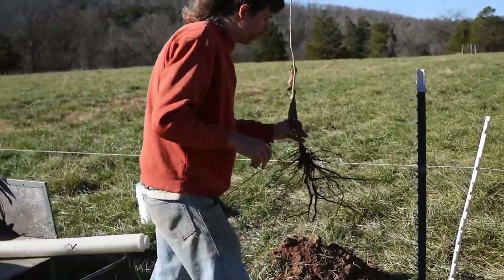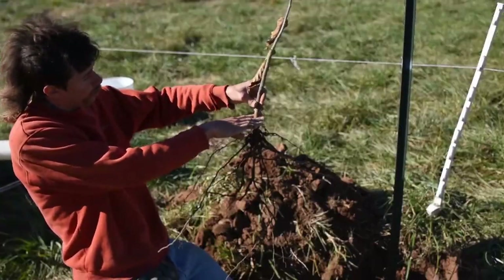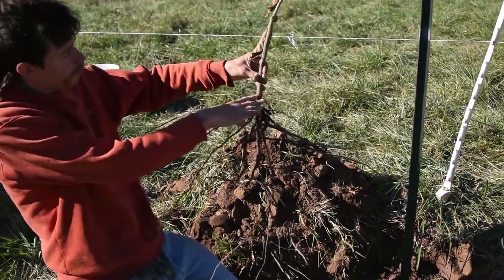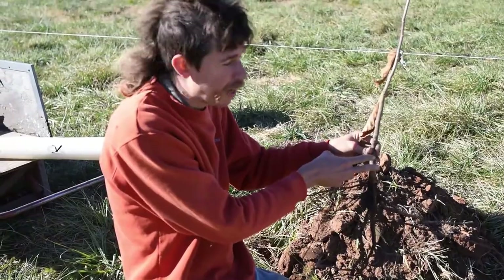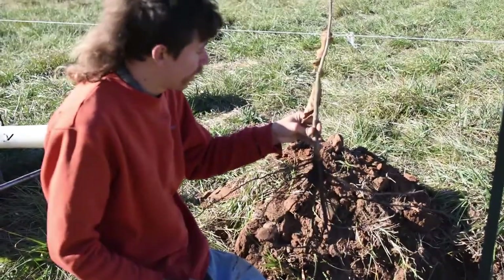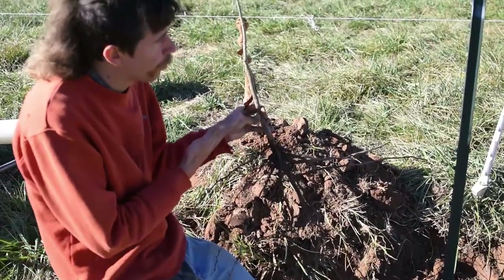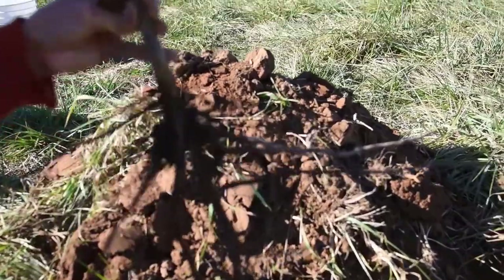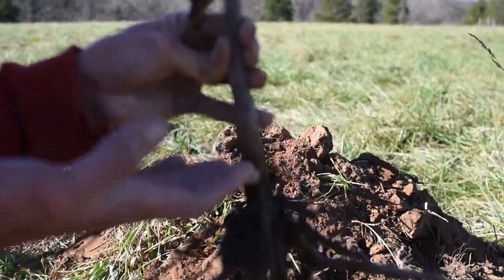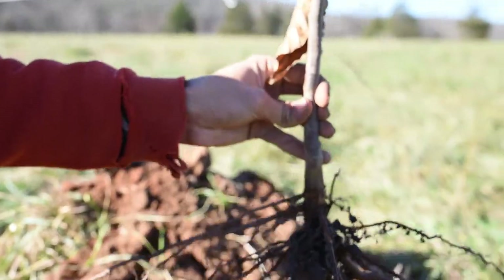They should be the same depth as they were when you dug them out, so that the line between the top and the roots is at the same spot, because if you plant it too deep, that can encourage rot in the stem — and that can happen a number of years later. There are certain plants that you can plant deep and they'll grow roots off of the stems, but unless you know a plant to be like that, you don't want to do that. You want to plant it the same depth, and obviously planting it too shallow will mean there's roots exposed, and that's not good either.